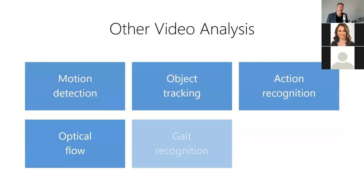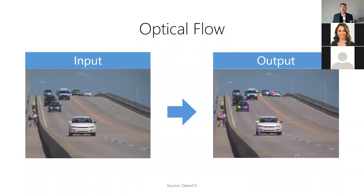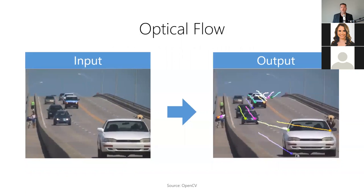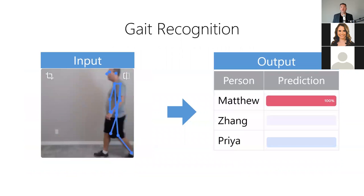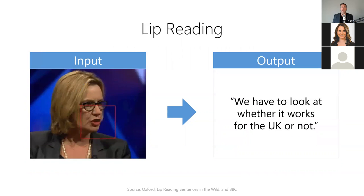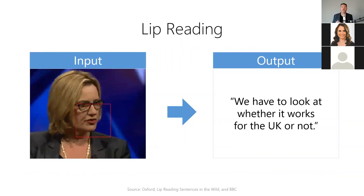Beyond those three video analysis tools, there are also other tools including optical flow, which tracks the path of moving objects over time; gait recognition, which identifies a person based on the way they walk; and lip reading, which converts the movement of lips during spoken words into text.